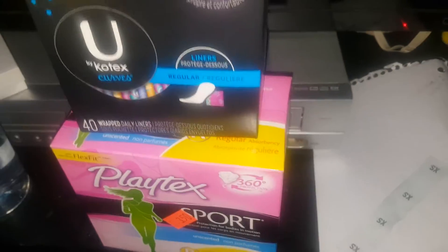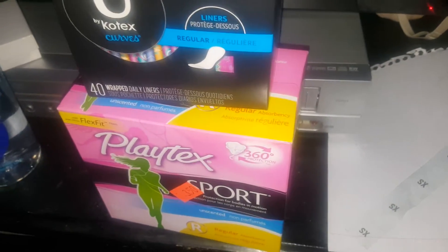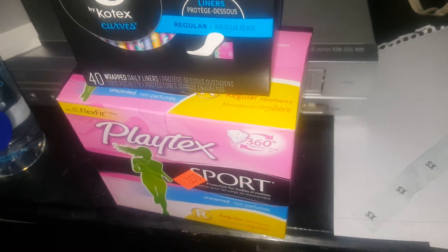Hi girls, Paris here, and today's video is going to be another haul. I went to my local Chapter 11 and I had to get some more stuff because they had some really good deals again.